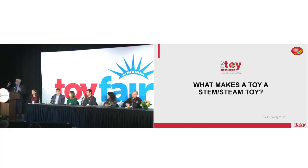So at Toy Fair last year we decided, as a service to our membership, let's try to harness the STEM/STEAM thing so there's a greater understanding of it. We did an initiative in two phases. The first phase was identifying what STEM and STEAM are, which is now a white paper on the Toy Association website, developed through a number of experts in the field.